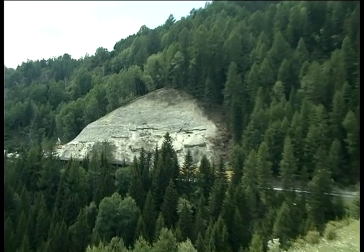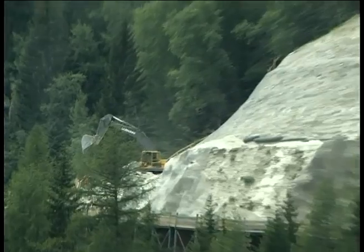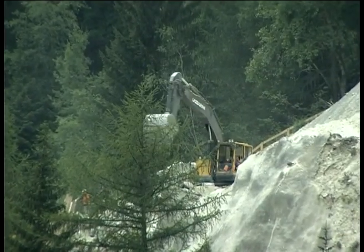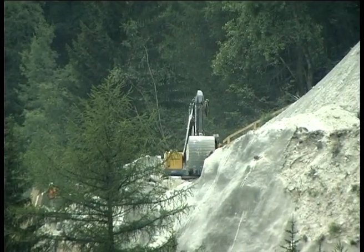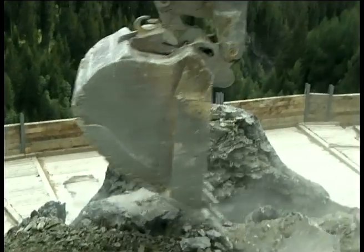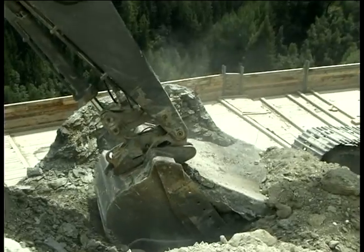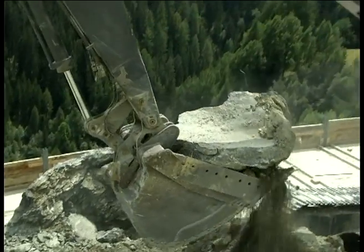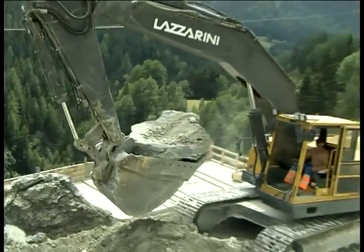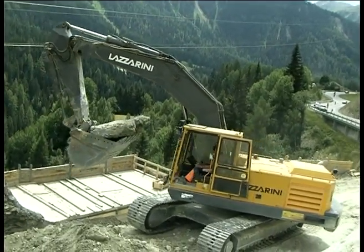The Public Works Authority in the Alpine canton of Grisons in Switzerland is also convinced of these advantages. Summer 2003: out of technical and aesthetic considerations, the 15-year-old shotcrete structure on a steep slope above the road between Ardez and Scuol in the lower Engadin is scheduled to be replaced by a Teco system.